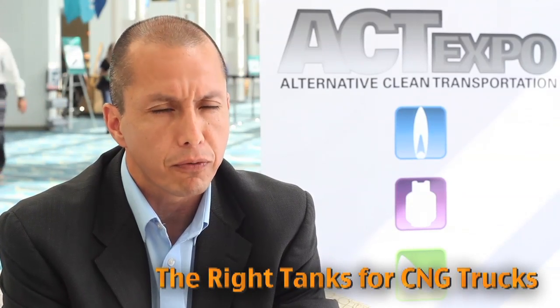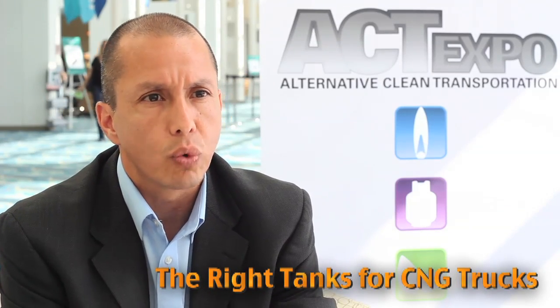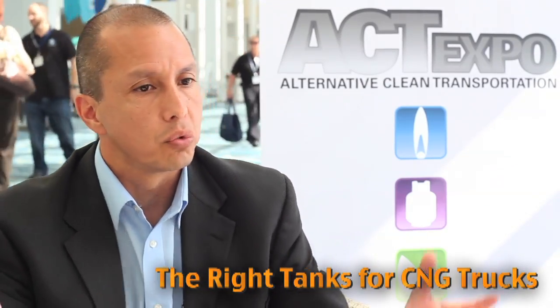Our strength is in 21-inch diameters and above. In some cases, we can scale it down below that. Our niche market right now is 21 and 25 inches. Our light-duty applications, for example, use the 21-inch tank, which fits directly in back of the pickup truck. And then for the Class 7 and Class 8 trucks, we have a 25-inch diameter.